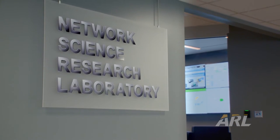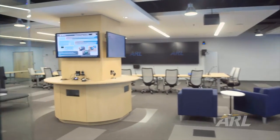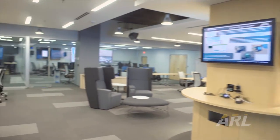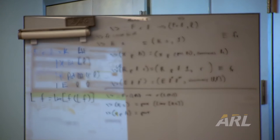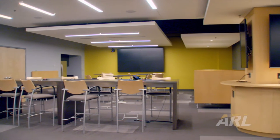Welcome to the Network Science Research Laboratory located at the United States Army Research Laboratory in Adelphi, Maryland. The mission of ARL is to discover, innovate, and transition science and technology to ensure dominant strategic land power.